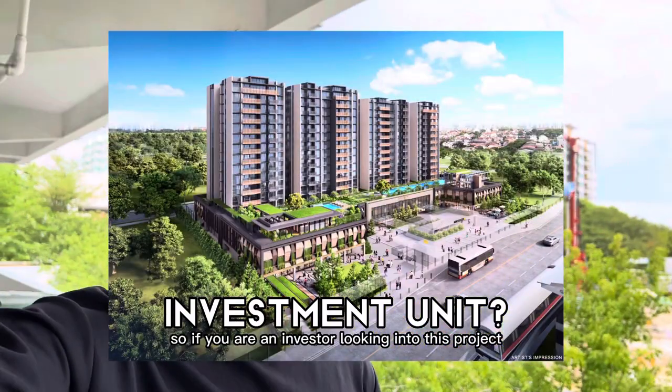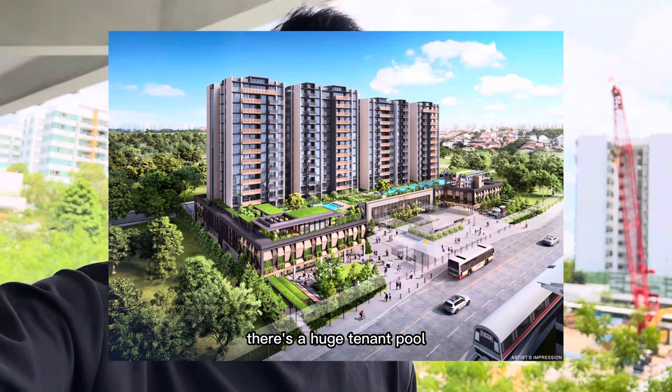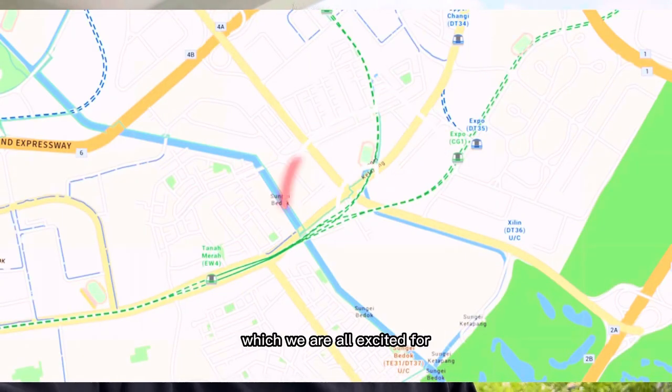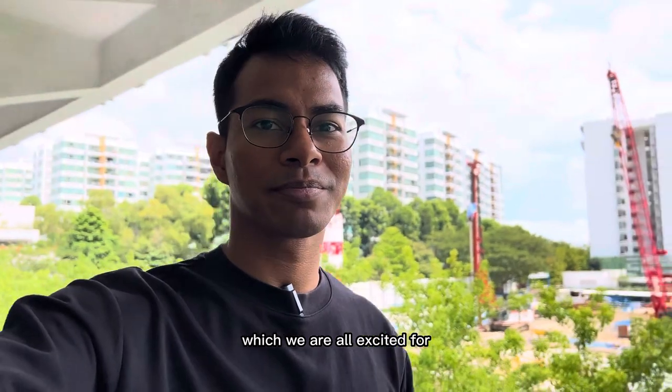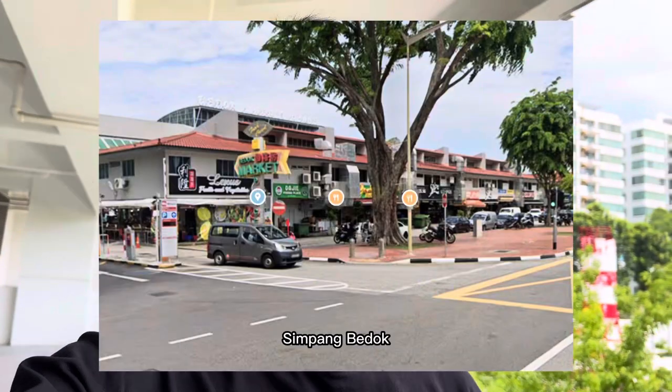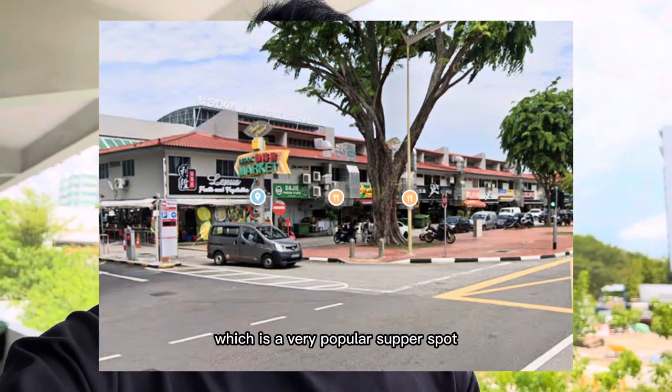If you are an investor looking into this project, there's a huge tenant pool coming in from the Changi Business Park, as well as the upcoming Terminal 5, which we are all excited for. There's Heartbeat at Bedok just nearby, Bedok Mall just a couple minutes down the road, and there's Simpang Bedok, which is a very popular supper spot.